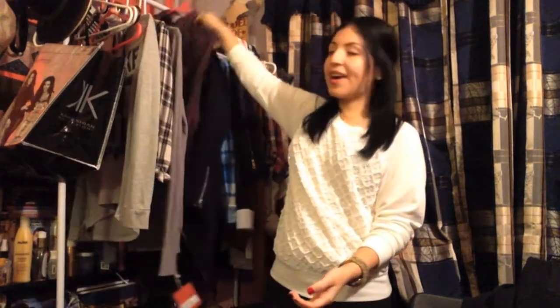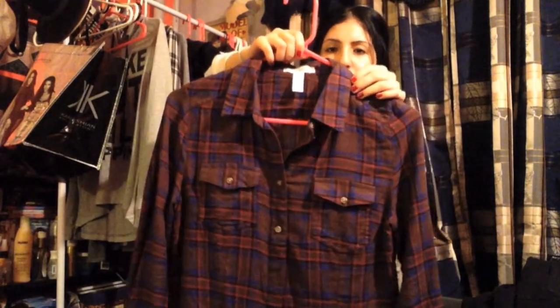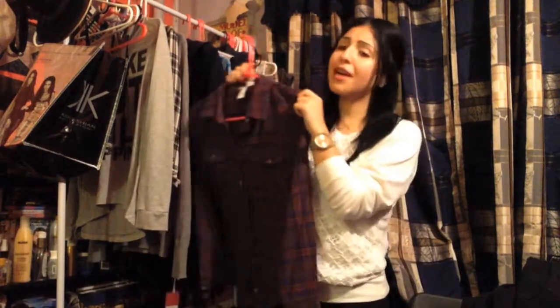Then I got my favorite by far — a flannel that's brown with blue that looks purple and red that looks pink. It's so soft and perfect. I just love this one, it's like my favorite.